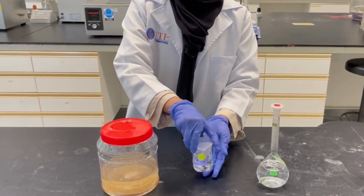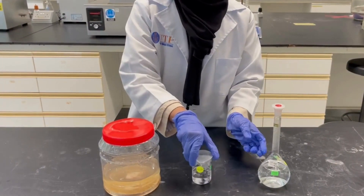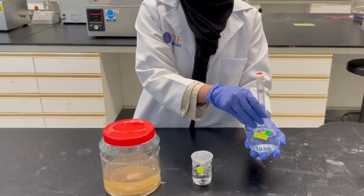The materials are a sample of water taken from UTPLA, sodium hydroxide, hydrochloric acid, and eggshell.